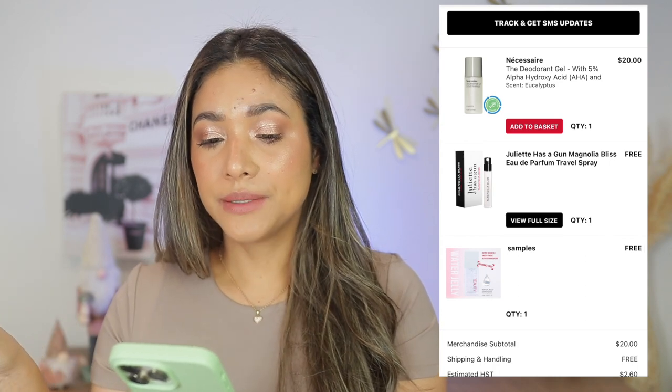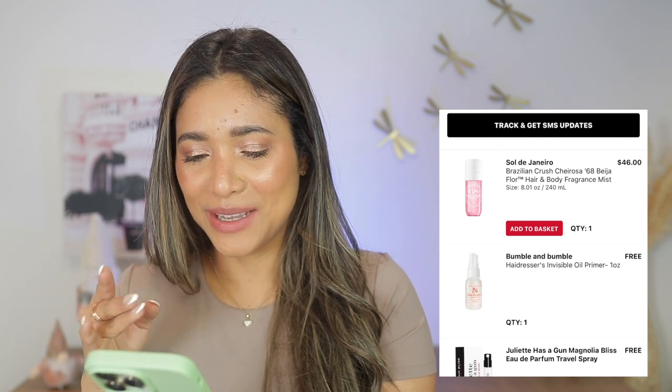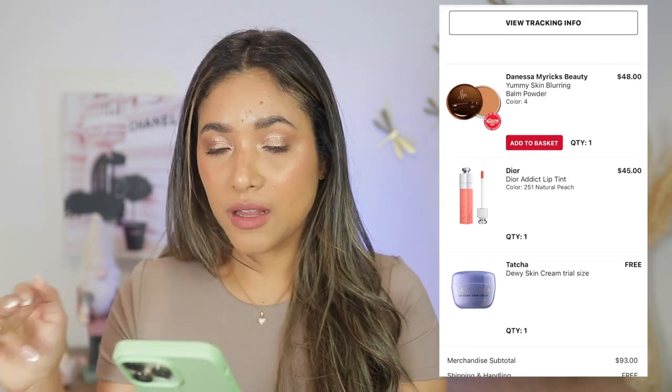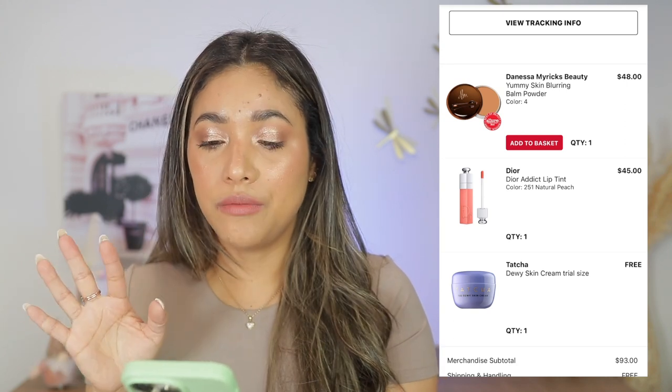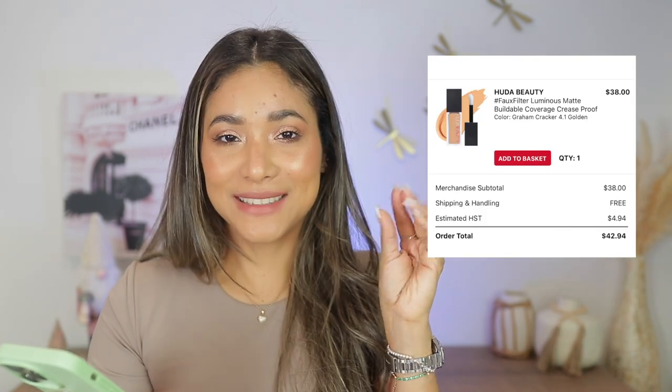Next April purchase — the Necessaire eucalyptus deodorant, which I really like. Also went back for the Kayali mist — a really nice, cozy salty scent I use mostly at night. Danessa Myricks Yummy Skin blurring bone powder in shade 4 — really like that product. And the Dior Addict natural peach lip tint/stain — like it as well. In May I bought nothing — proud of myself!